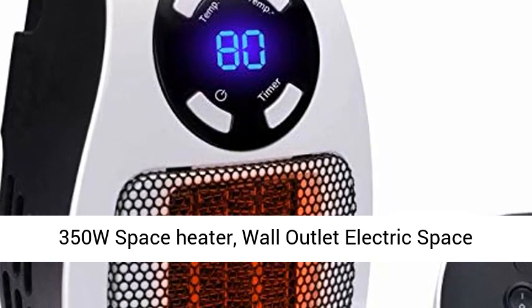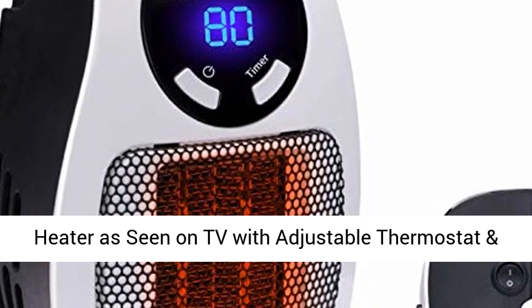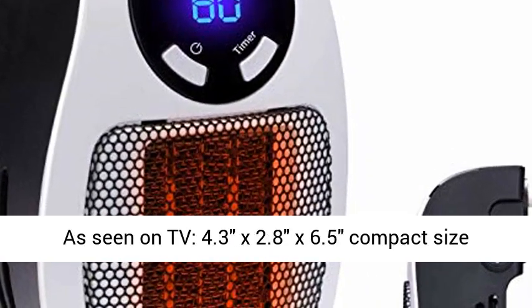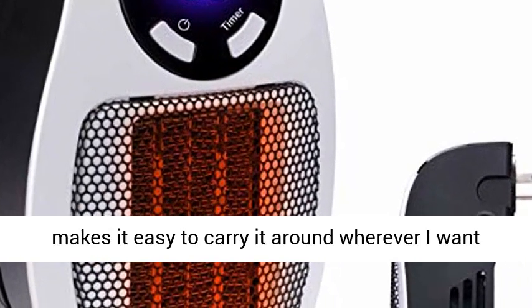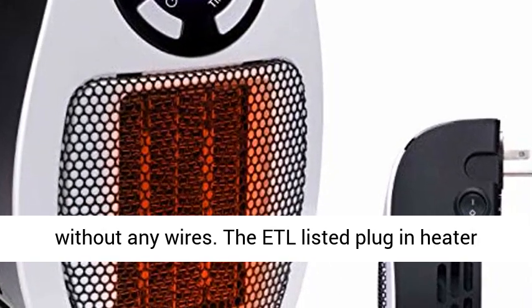350W Space Heater, Wall Outlet Electric Space Heater as seen on TV with adjustable thermostat, timer, and LED display. Its compact 4.3 x 2.8 x 6.5 inch size makes it easy to carry around wherever you want without any wires.